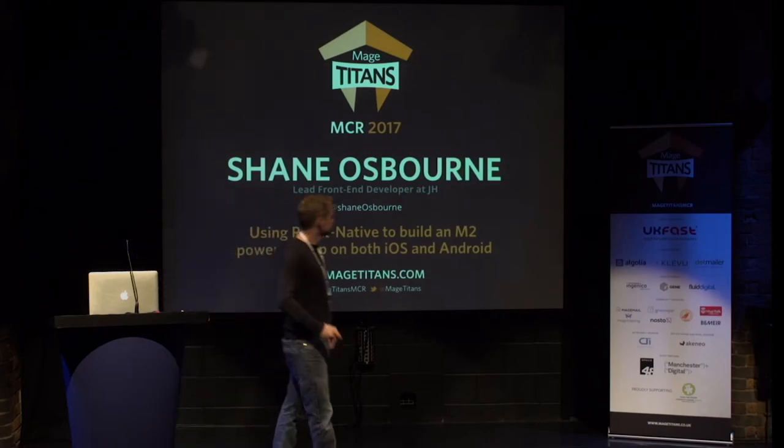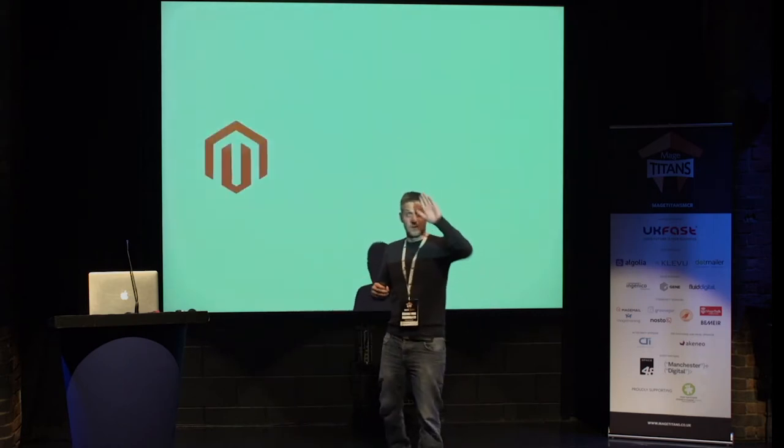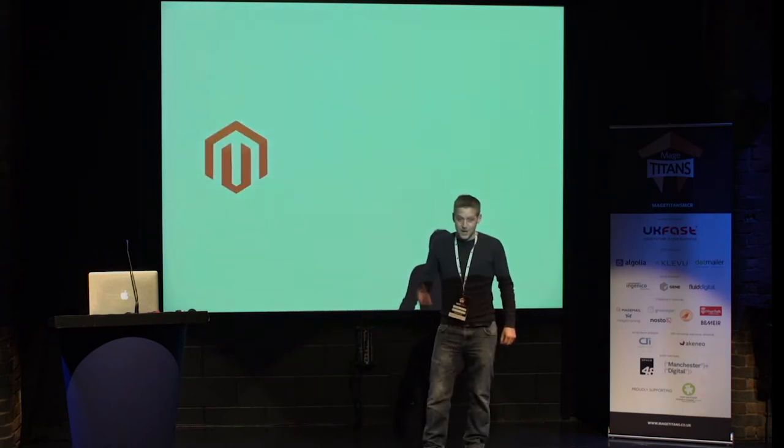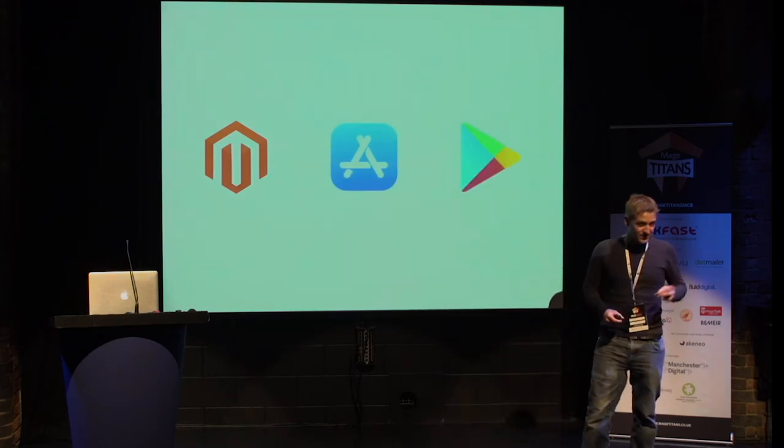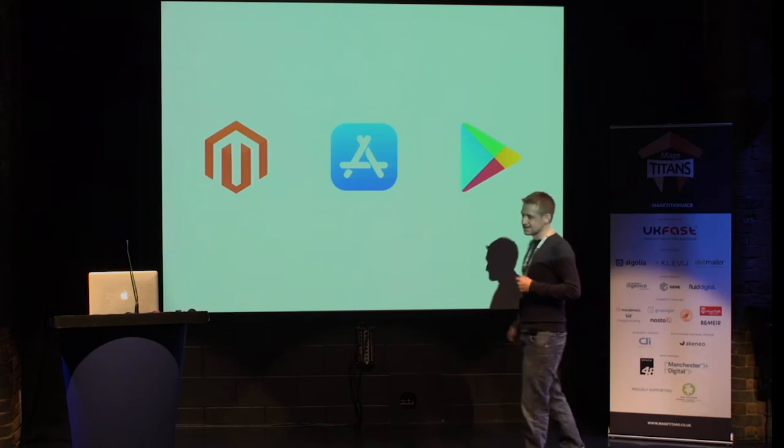Hello. Wow, that light is really bright. Magento, the App Store, and the Play Store — three things rarely spoken about in the same sentence.